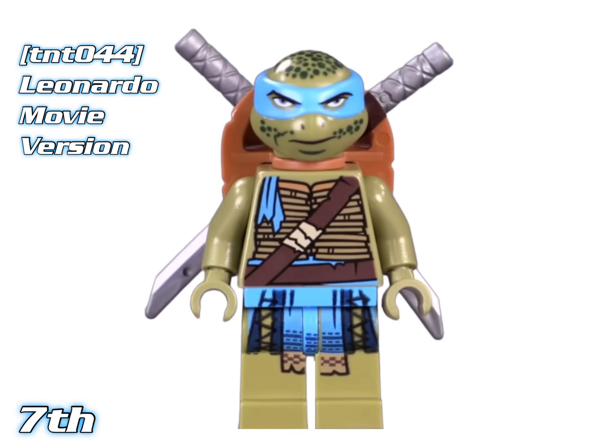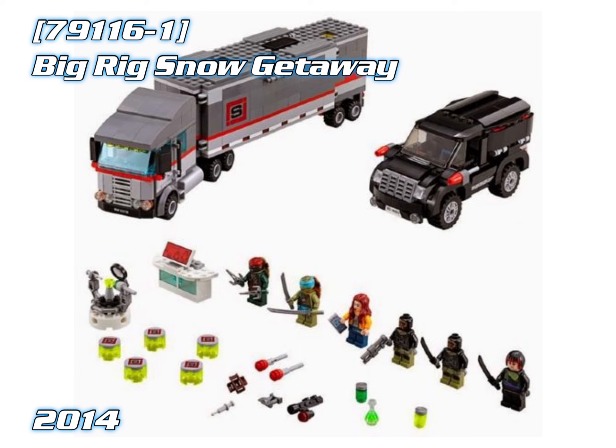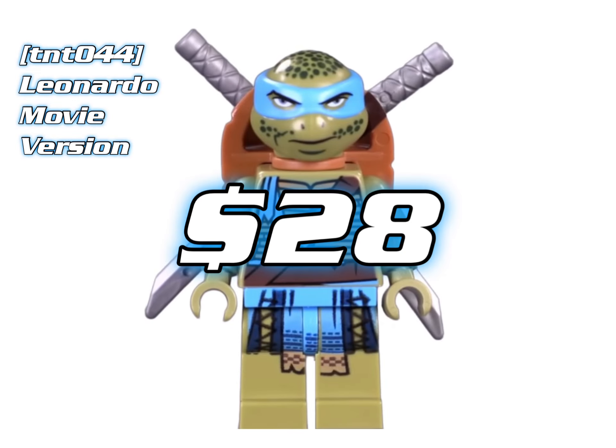In 7th place we've got another movie version: Leonardo. He came out in the Big Rig Snow Getaway, and as of right now he's worth about $28.